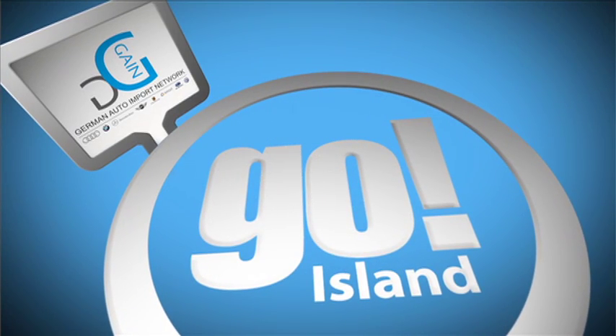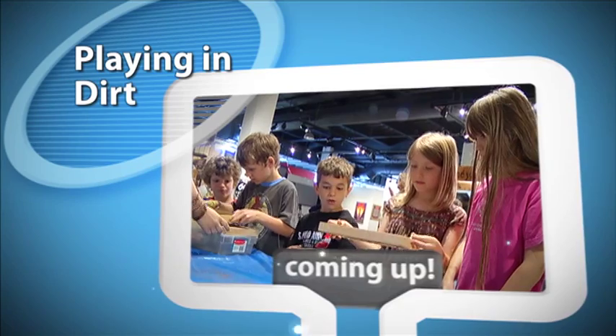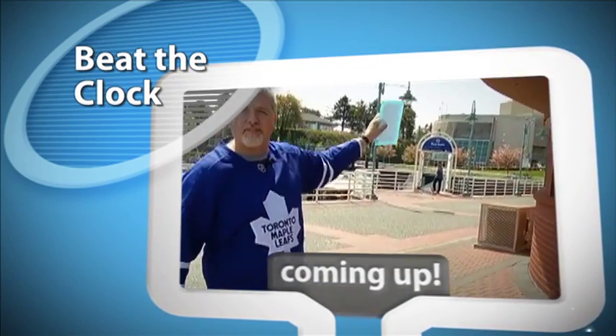Go Island is brought to you by German Auto Import Network. When's the last time you wrote with a quill pen? I would have to say never. But today on Go Island, we are getting a lesson in quill pens and inkwells. On today's show: sifting through time through soil, the Van Isle Sailing Co-op, and a challenge against the clock. That and more in the next 30 minutes.